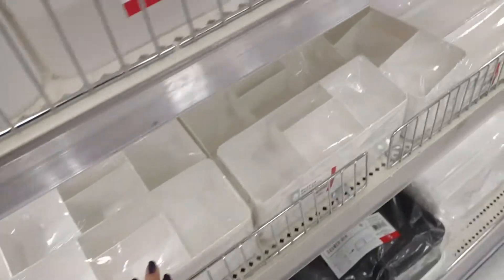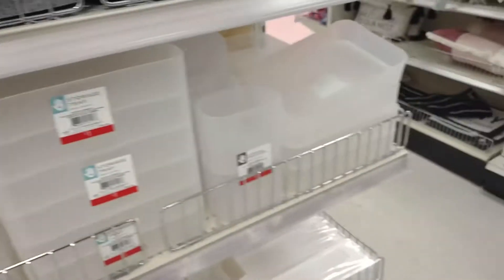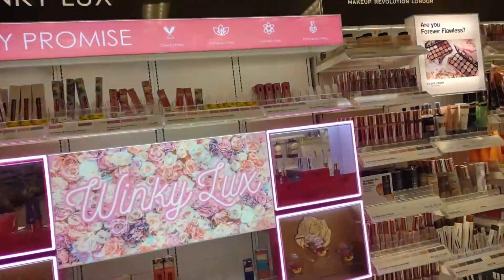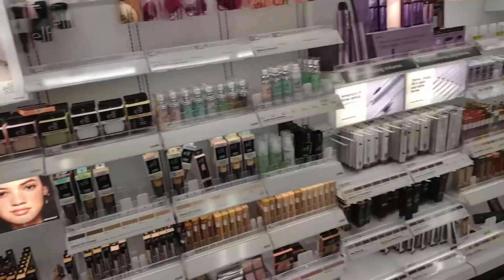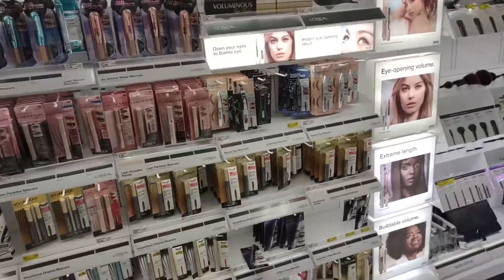They have some little makeup organizers in here — these are not the kind that I'm looking for, but they do have some nice ones. The original plan was just to drop off my bags at Target, but since the store is practically empty, I'm going to go ahead and check out the makeup section while I'm here too, to see if I see anything new.